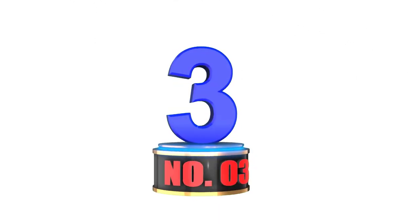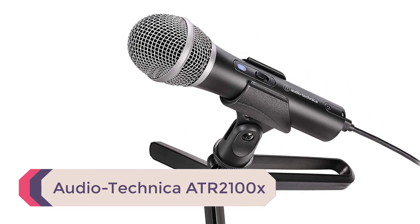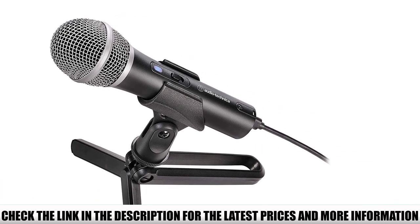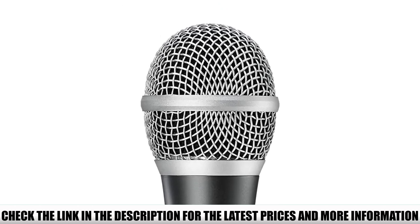Number 3: Audio-Technica ATR-2100X. This option offers flexibility by allowing you to use USB-C, USB, or XLR connections. The mic has a switch so you can turn it on and off as needed. You can also take the microphone off the stand as needed, and the stand folds up for storage.